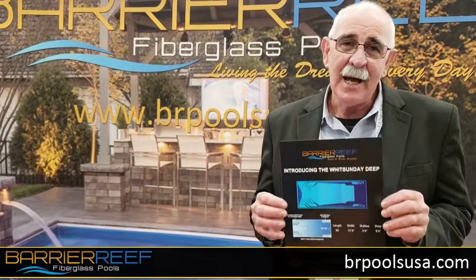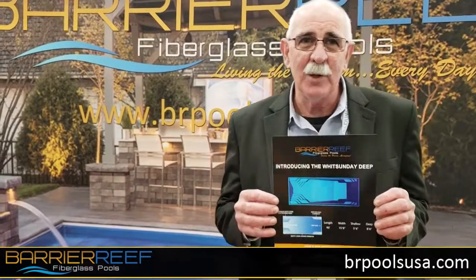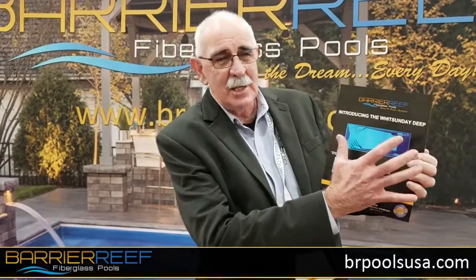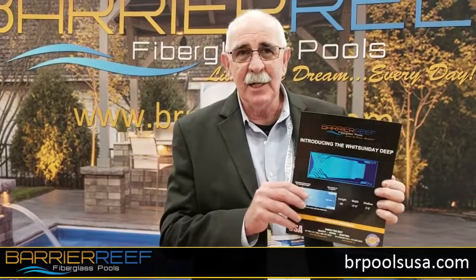It's a 40 footer, 8 foot 6 deep. We're calling it the Whitsunday Deep. We've got great swimming area, nice entry, four entry points from our classic Whitsunday 40. You're going to love this pool.